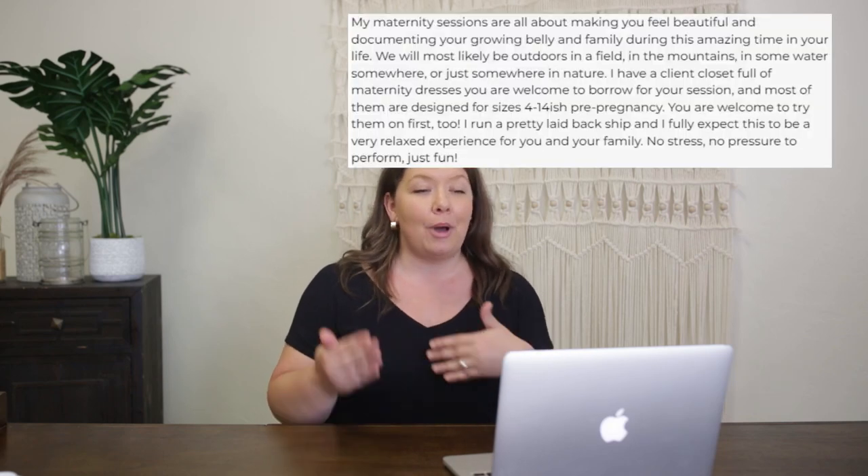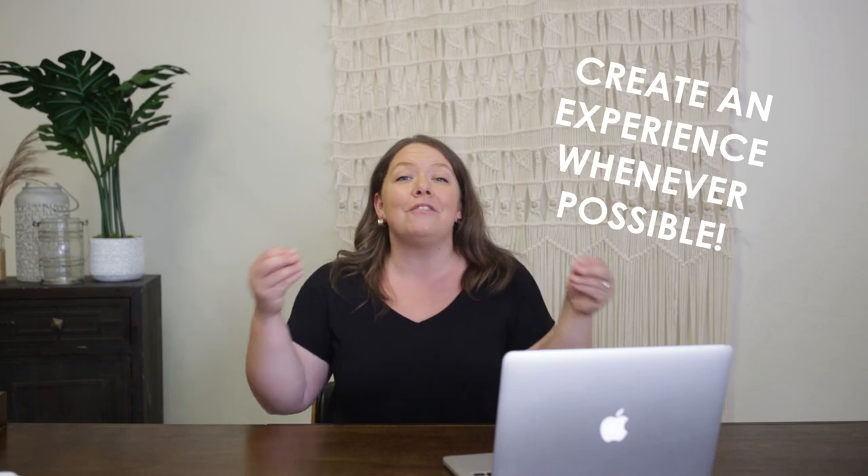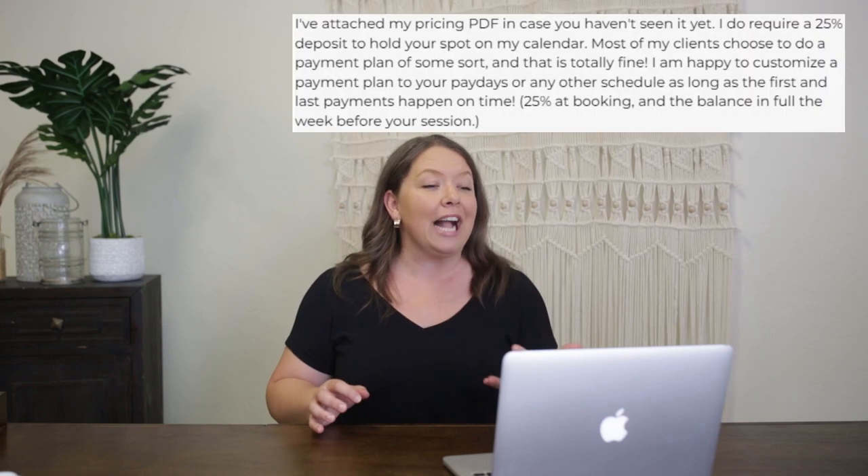The next part of her inquiry template is where I might change some things. She says, 'My maternity sessions are all about making you feel beautiful and documenting your growing belly and family during this amazing time.' I really like all of this information she's providing — it shows professionalism, experience, and what she brings to the table as a photographer. One thing I want to point out is that it also starts to tell me this is not going to be cheap, because she's creating an experience with her words, building the value of the session. I love that.